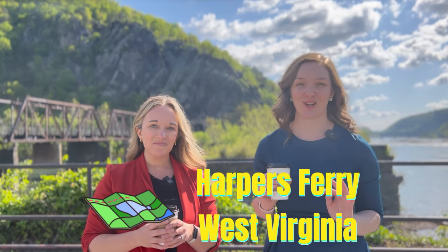We're visiting one of our absolute favorite spots in the Eastern Panhandle today — Historic Harpers Ferry. We might venture out of the Historic District a little bit today, we'll see.